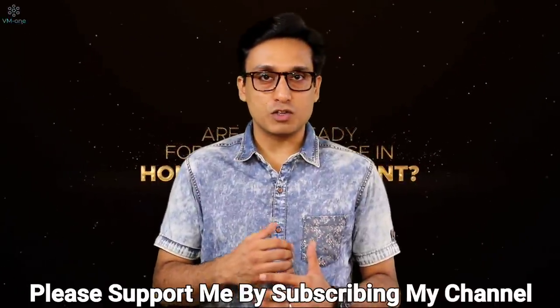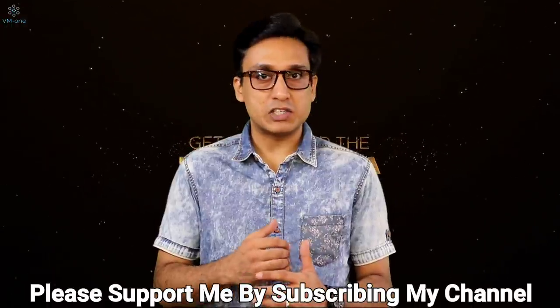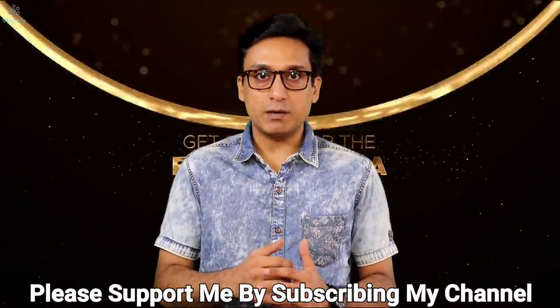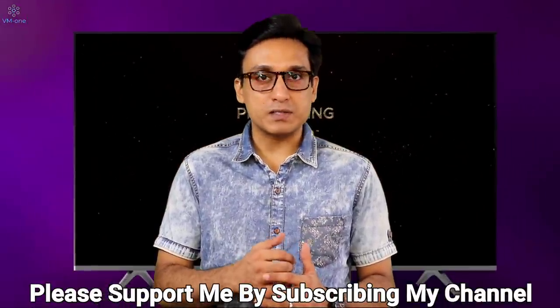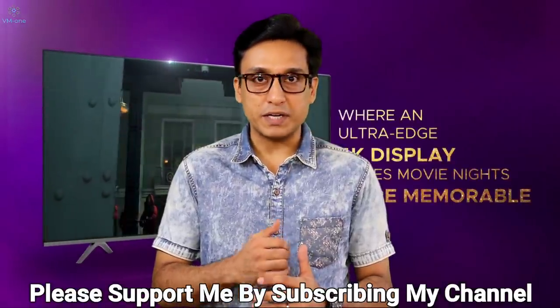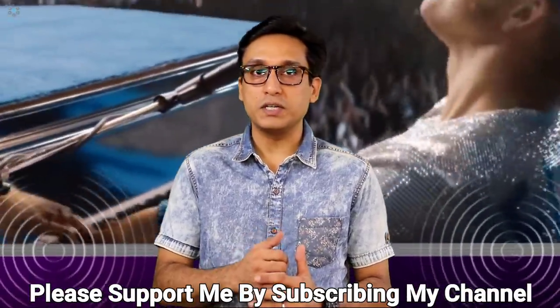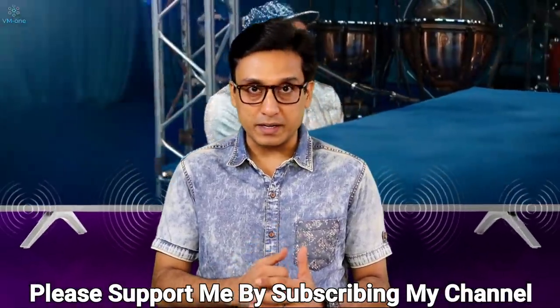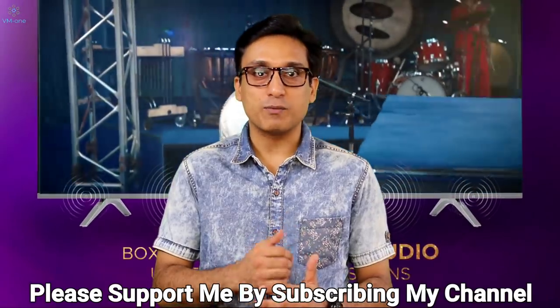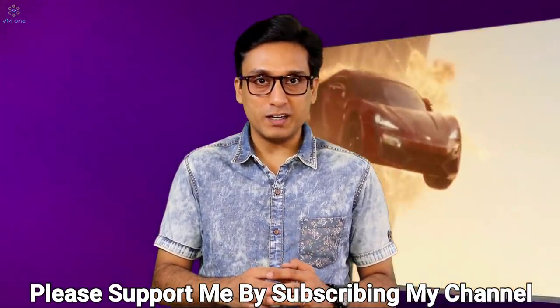My thoughts about VU Ultra TV pricing and stock availability. Mi Notebook Horizon — is it a good laptop or bad? Which smartwatch is better: Realme or Amazfit Bip S? All the details about iPhone 12 and all the details about OnePlus's 43-inch and 32-inch models. I will tell you all about this in today's video. Hello friends, welcome to my channel VM1.